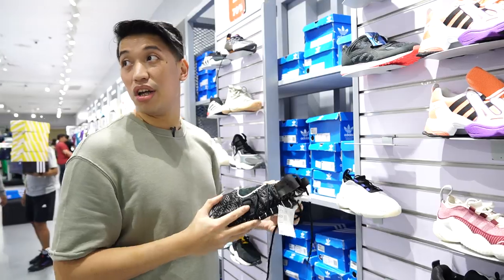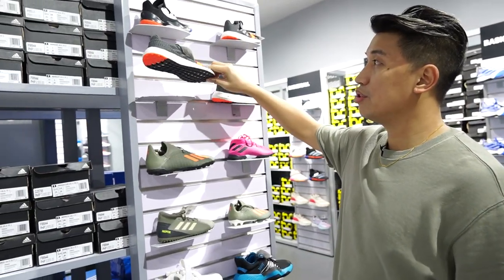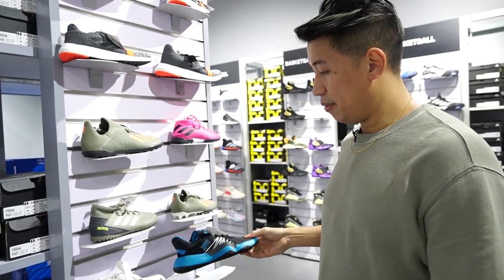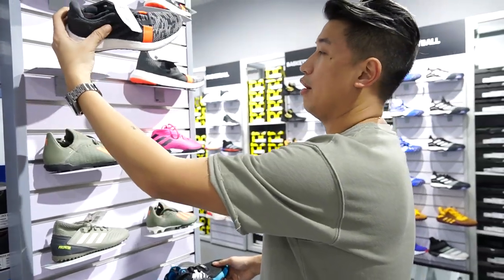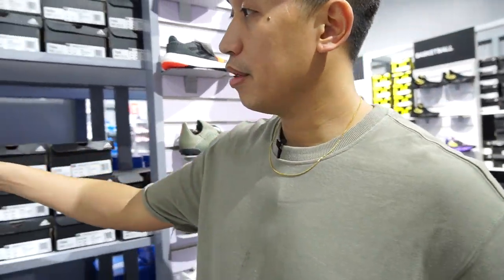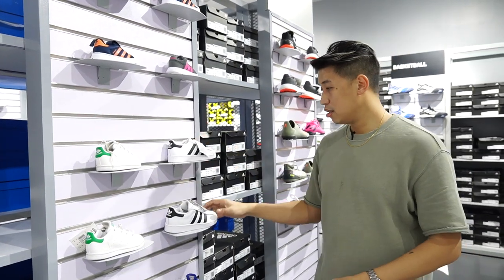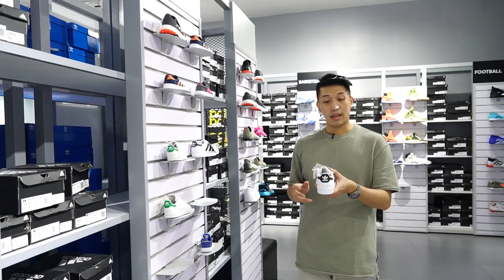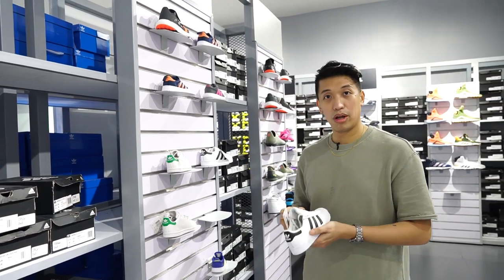We're here at the kids section — there's Sense Boost for kids, some soccer cleats, and the Don Issue. One twenty-eight from four thousand, two thousand five from five thousand. Soccer cleats at two thousand one hundred, some Superstars at three thousand and two thousand one hundred, and some baby shoes too. I think it's better to buy at an outlet store for kids because their feet grow so fast — it's more practical to buy at a discounted rate.